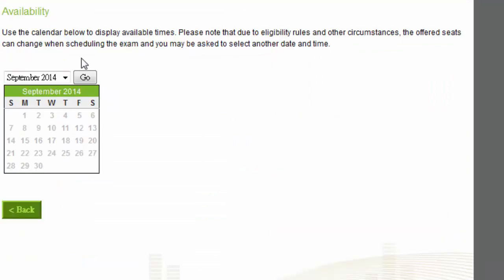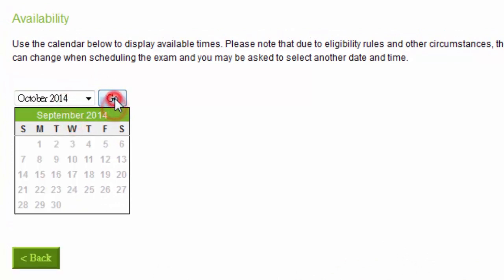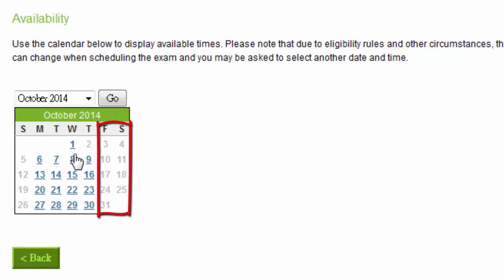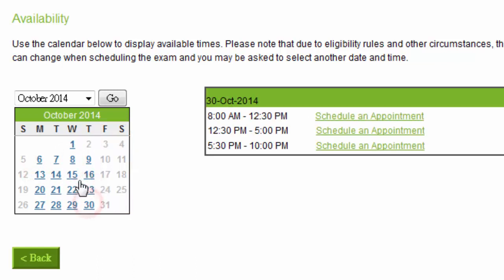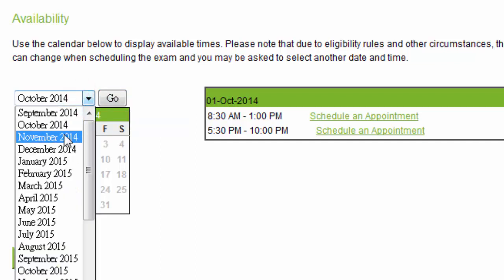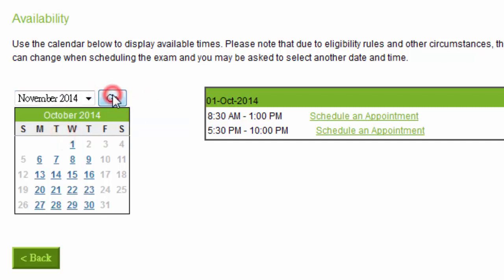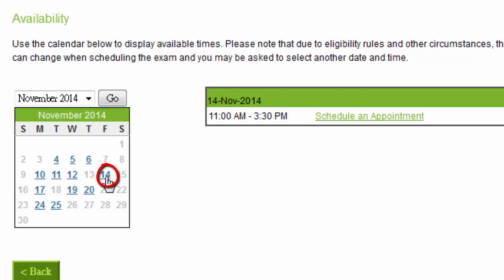September is the blackout month for the CPA exam, so nothing is available. In October, you will see that most of the days are still available, but Fridays and Saturdays are full. If you don't mind taking the exam on a weekday, you've still got quite a lot of choices. If you can only take the exam on Fridays or Saturdays, you must schedule as soon as you get the NTS. Today is September 10th, and as you can see, all Friday and Saturday sections except this one in late November have already been filled up.